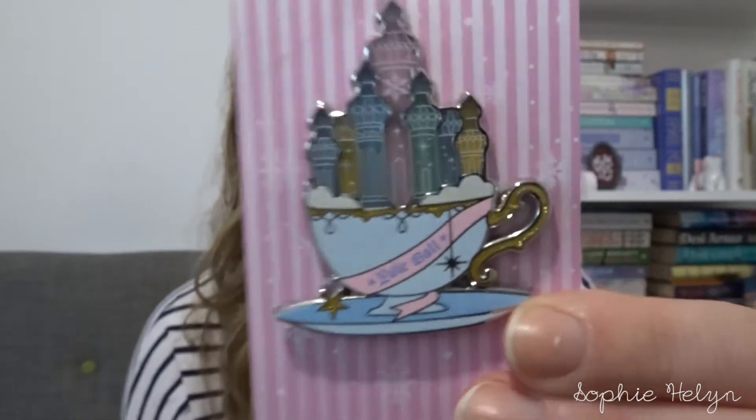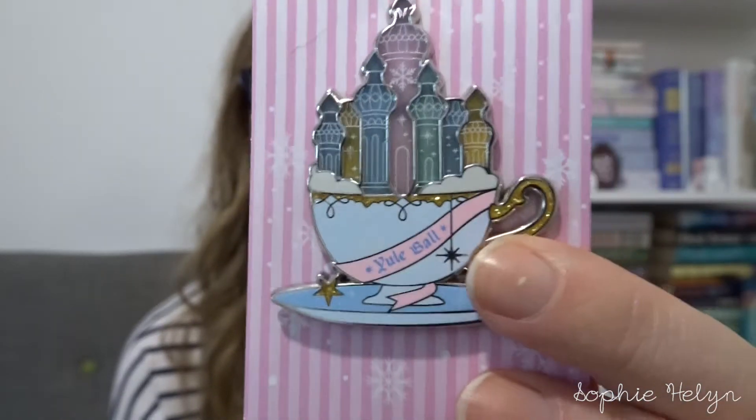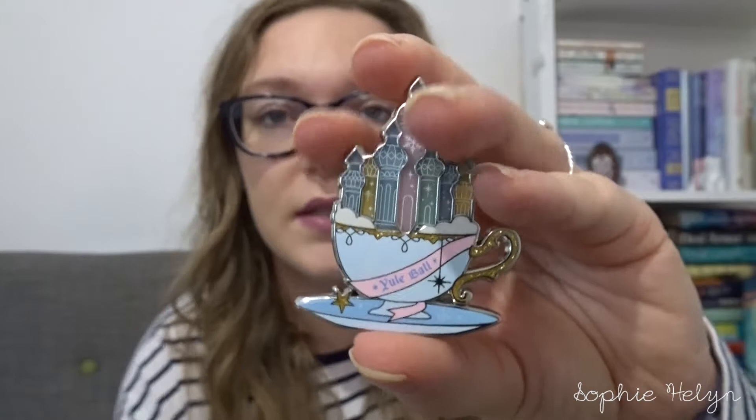Then I have this Mad Unicorn pin — this was a pre-sale, I think this was the Variant. There's one that's a slightly darker teacup but this is all stained glass in blues. This is the Yule Ball centrepiece teacup and I love pastels. I have quite a few from Mad Unicorn — it's just beautiful. I'd quite like to get the other one to have both. I have become part of their Patreon where you get an exclusive badge, a wand badge, and a Bertie Botts bean every month, which was quite a reasonable price.